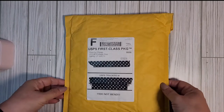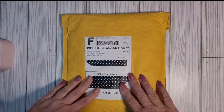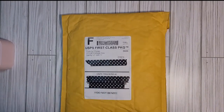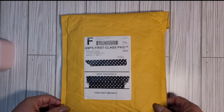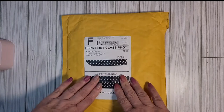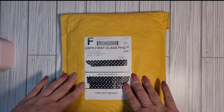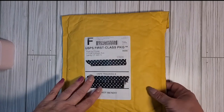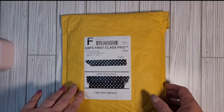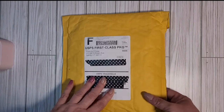Oh my gosh, you guys, I'm so excited to share this with you! I get these emails every day from a place called peachycheap.com — it's craft supplies. Most days I just throw it in the trash, but the other day I got one I was really excited about, so I ordered it and it came in the mail today. It was $15.99 and I got everything that's in this envelope — here it goes!